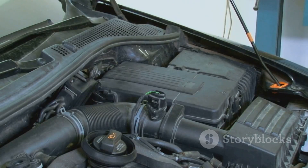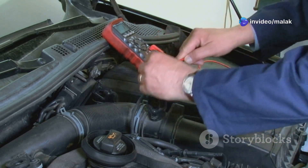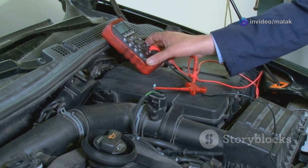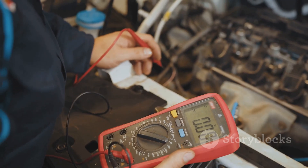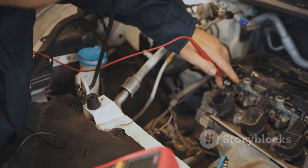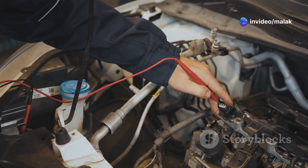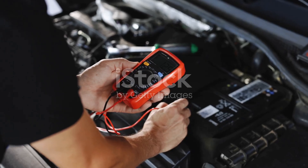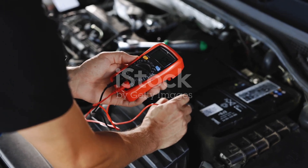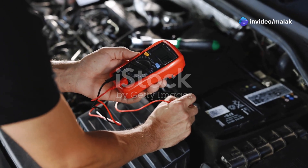Another helpful tool is a multimeter, used to measure electrical properties such as voltage, current, and resistance. This device can test the sensor's electrical resistance and voltage output, helping to determine if it is functioning within the correct parameters. By comparing the readings to the manufacturer's specifications, you can quickly identify whether the sensor is working properly or needs to be replaced. Regular use of these diagnostic tools can help maintain your vehicle's performance and reliability, ensuring a smoother and safer driving experience.